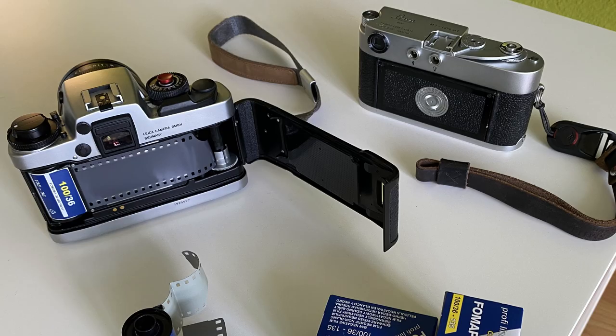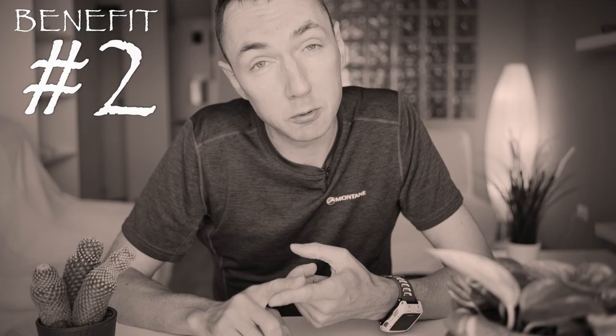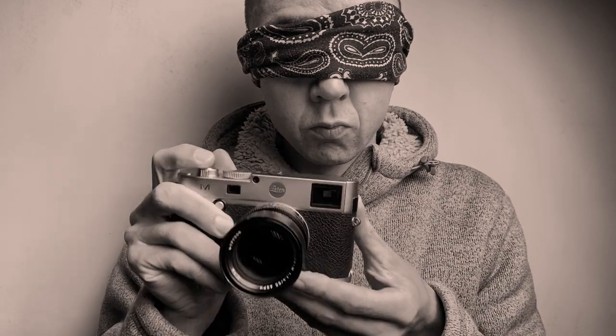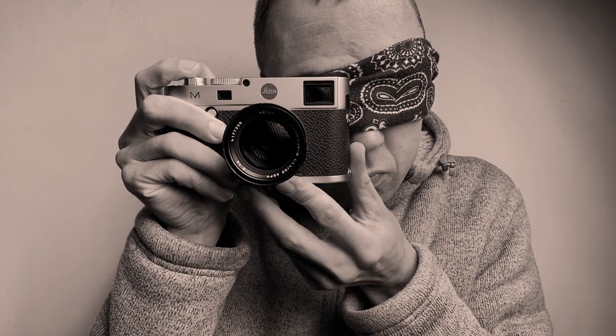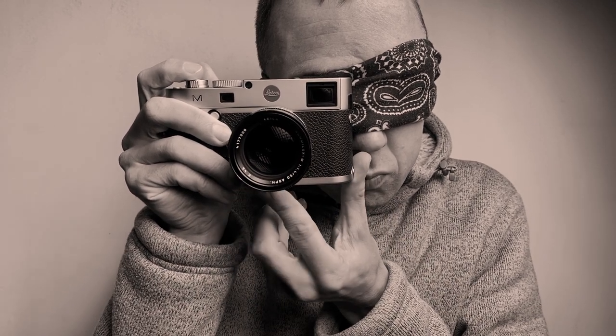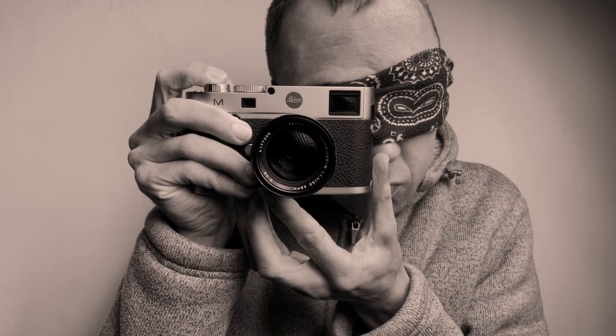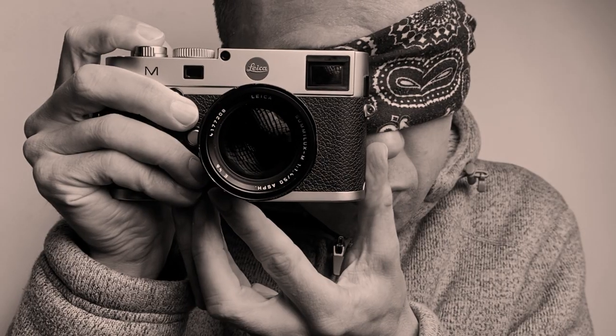Number two, following on from number one: muscle memory. You want a camera you use so much that you almost don't need to look for the buttons. You know where your shutter button is, you know where the tab is if you're using a rangefinder. You just bring it to your eye, move it from this position to this position, you know that's whatever distance — take your shot. That's muscle memory: being able to use a tool without even thinking, without even looking. That's really important, especially for street photography where you need to work really quickly.